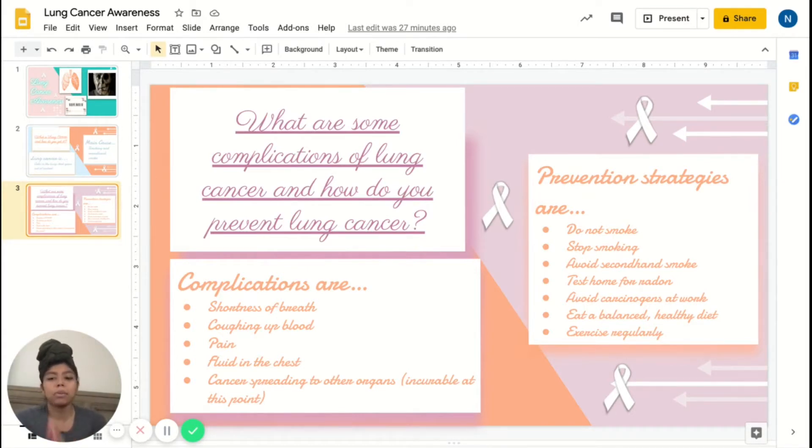Another complication is pain — with every cancer there is some pain associated with it. There is also cancer that spreads to other parts of the body; wherever it spreads beyond the lungs, it is generally at that point incurable. Now let's talk about prevention strategies.